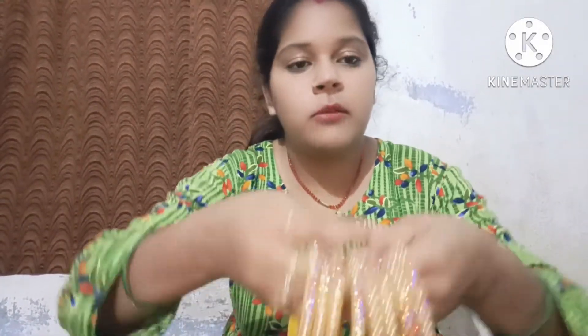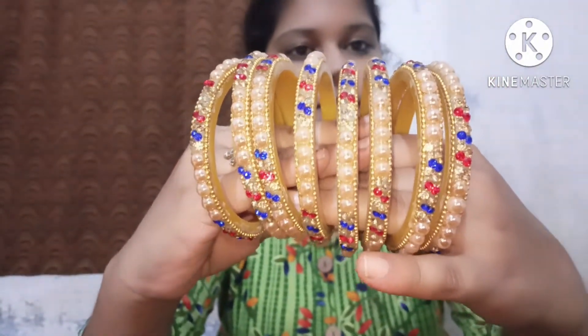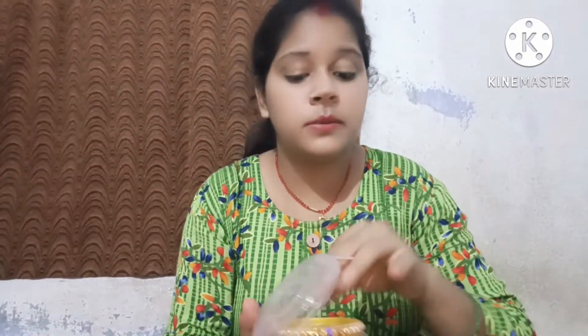This is the first bangles — it is very beautiful and very heavy. This one is for 80 rupees, and I found this bangle very good.